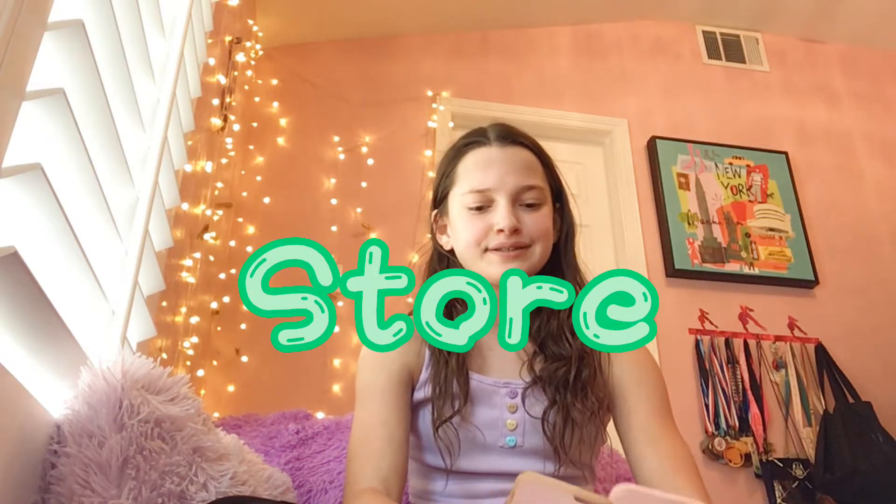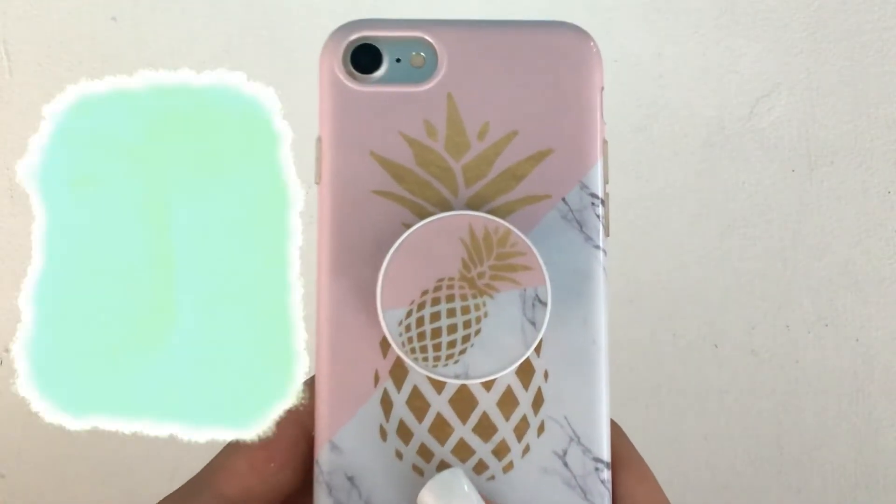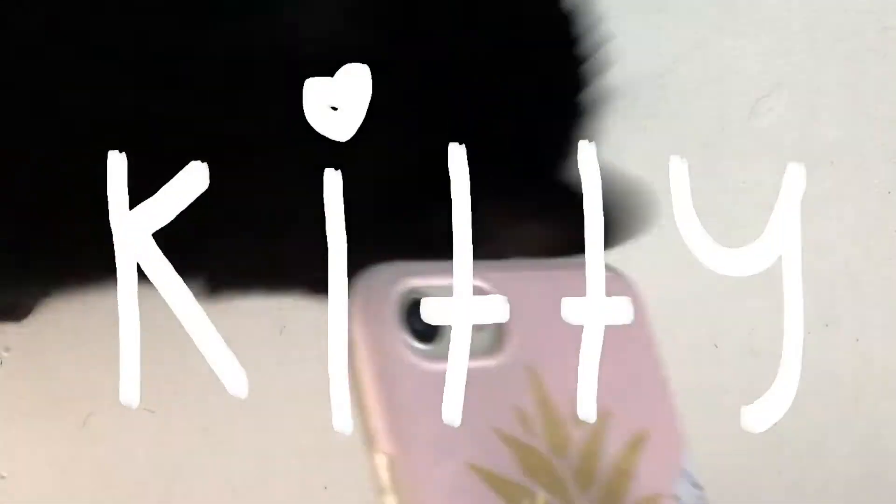Next I have these two that I got from a phone case store in Rehoboth when we went there. All these cases I haven't put on my phone in such a long time. This one is a pineapple — it's half pink and half kind of gold marble, and then it's got this pop socket which matches. I just think it's super cute. It's also got a really pretty finish on it and it's kind of shiny. If you line up the pop socket right it looks really cool.